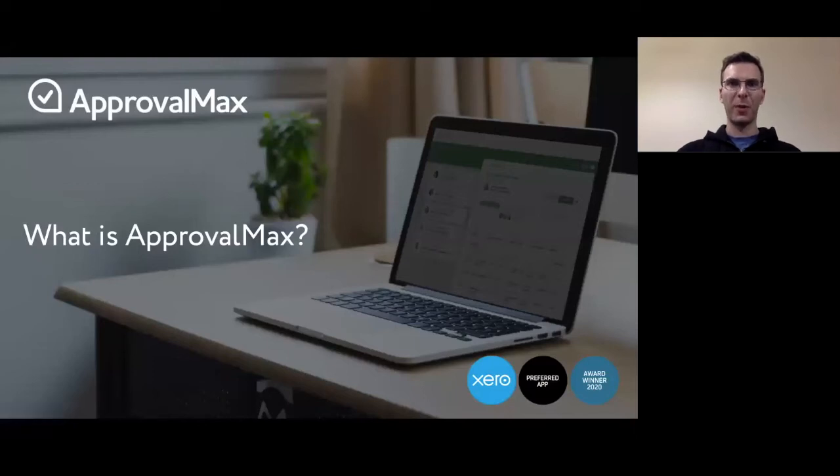Hello, this is Konstantin from ApprovalMax. Let me share what ApprovalMax is and how it could help you and your clients.